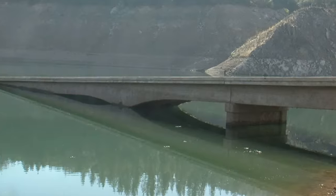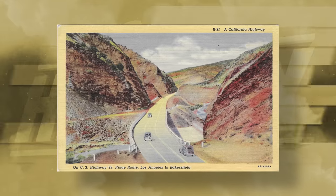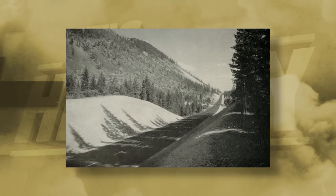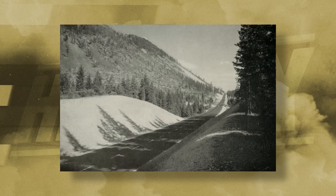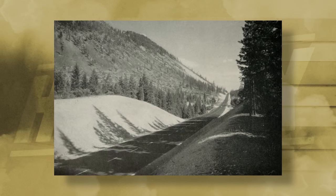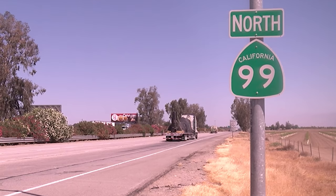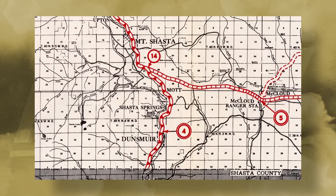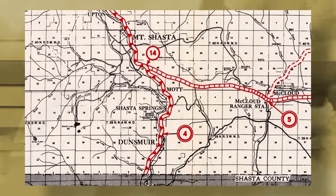Believe it or not, one of the lake's makeshift boat launches is a disregarded portion of California Route 99. Because this section of the road is a decline, it makes the perfect boat launch regardless of the water levels. The precursor to SR 99 was initially designated as part of Route 4 in 1909 — one of the original state highways — connecting Los Angeles to Sacramento, running through the Central Valley.